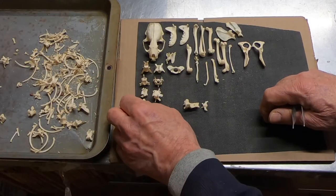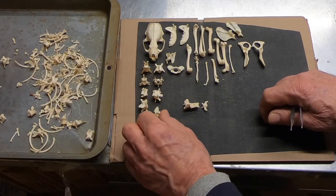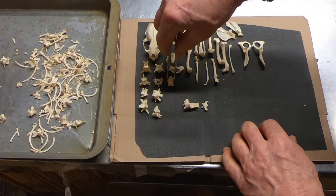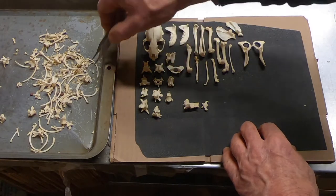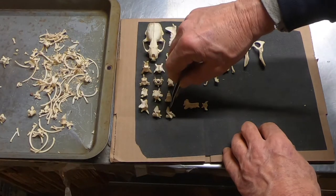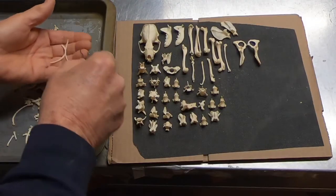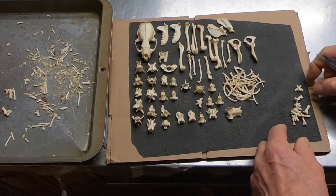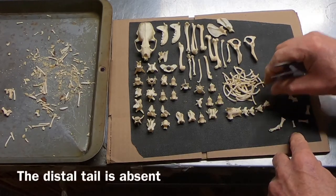A lot of times you'll sort one of these out and there'll be all kinds of fun old injuries you can see that have healed up. Possums in particular suffer a lot of damage in life — I think it's just their behaviors get them in trouble all the time. You see a lot of fractured ribs and stuff. I'm not seeing as much of the tail as I think I should be seeing, which means probably it was — we'll see.